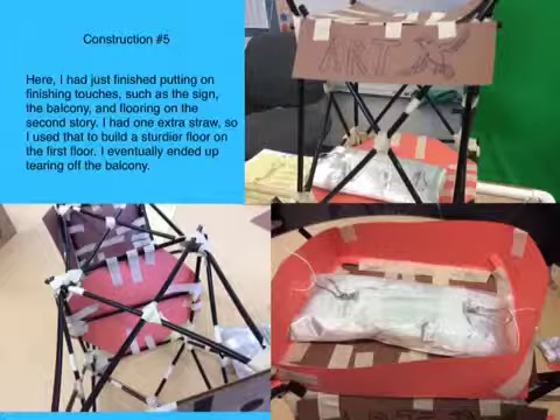Here I had just finished putting on the finishing touches such as the sign, the balcony, and flooring on the second story. I had one extra straw so I used that to build a sturdier floor on the first floor. I eventually ended up tearing off the balcony.